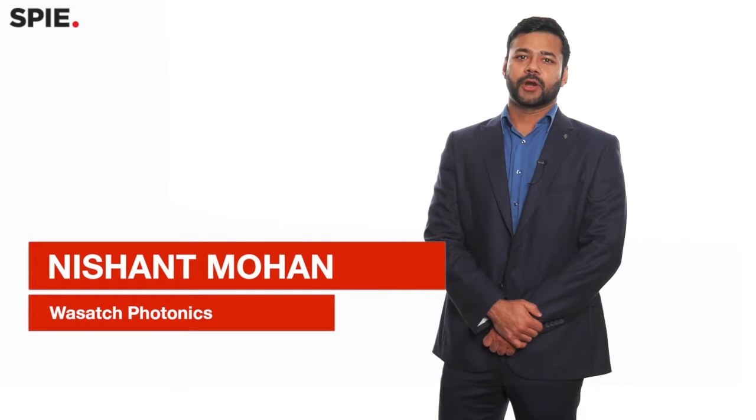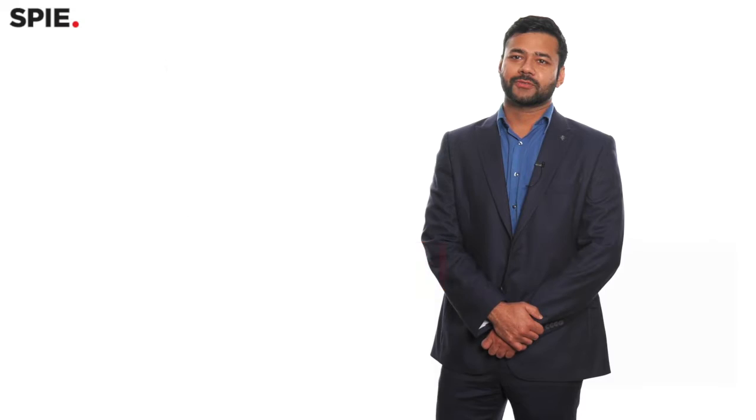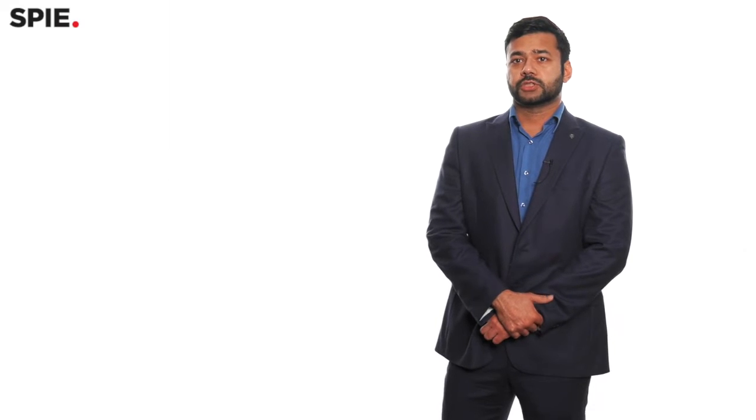My name is Nishant Mohan, I work for Wasatch Photonics. I do product management for the company, especially in the field of optical coherence tomography. Wasatch had the proprietary technology for building optical gratings that were initially used in development of OCT, and a lot of people would say that they actually enabled spectral domain OCT technology. Then Wasatch moved up the value chain building OCT spectrometers as well as full OCT systems.